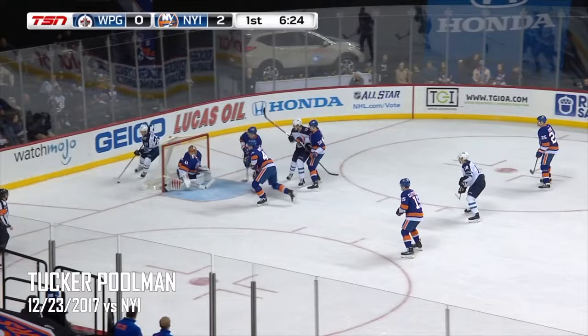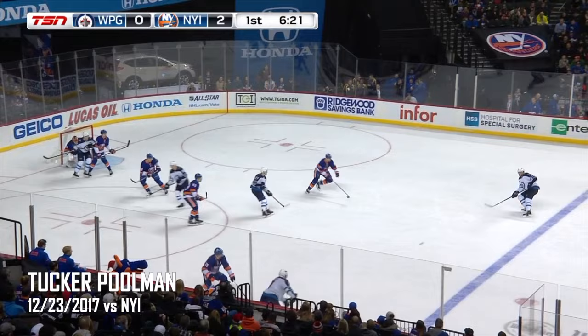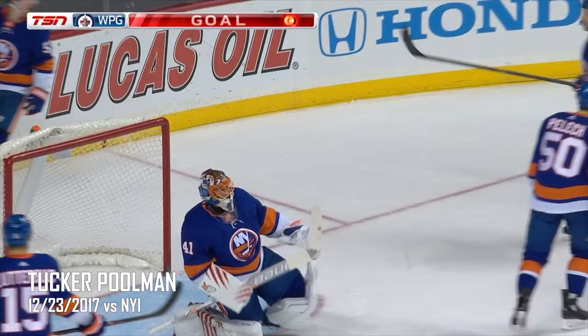Zekas sends it back for Ben Sherratt, quickly for Tucker Pullman. Wrister from the line — score! Tucker Pullman — did that get deflected, or is this Tucker Pullman's first NHL goal?